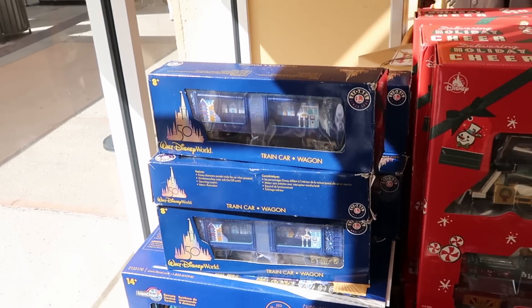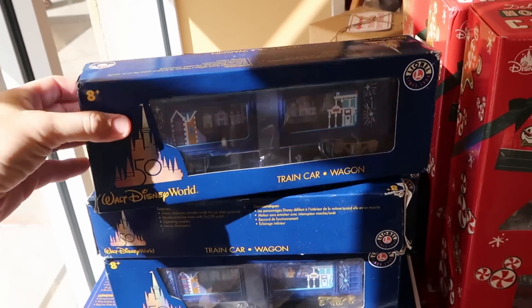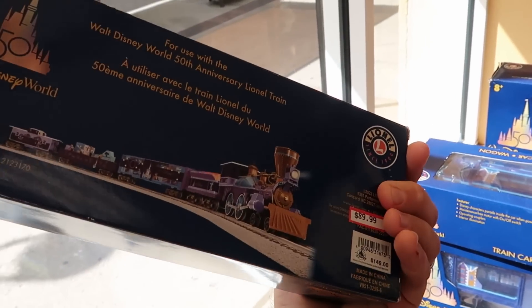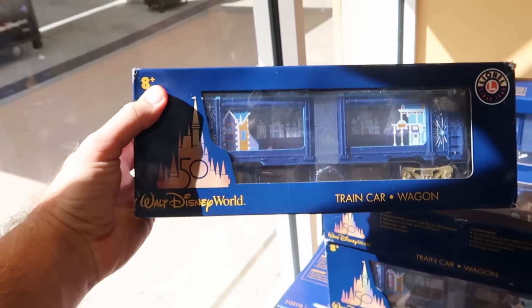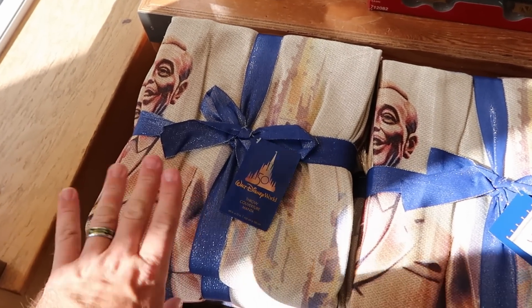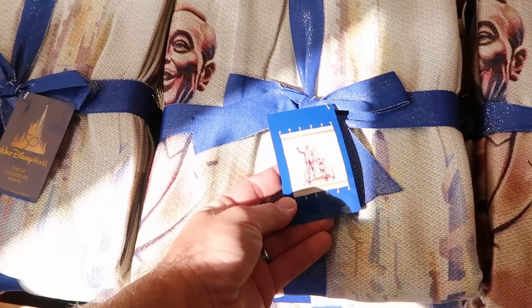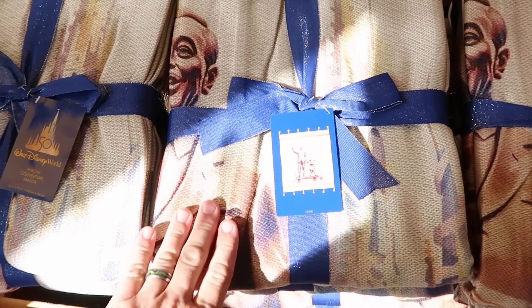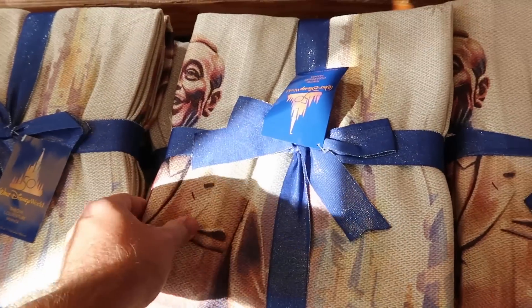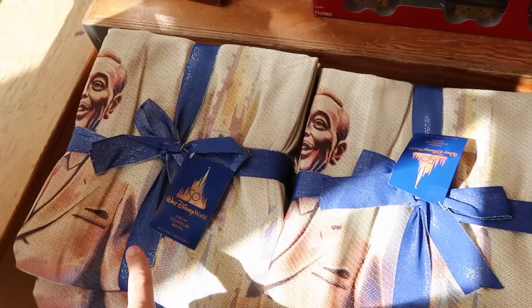They do also have the matching train car and wagon sets — again, these are the 50th Anniversary ones. Another really great option at $90 from $150. I also want to point out they have the 50th Anniversary throw blankets — very nice and woven, with Walt holding Mickey's hand. These are extremely soft at $30 marked down from $75. They're all stocked up.